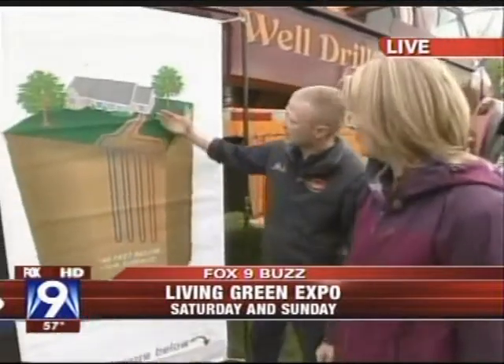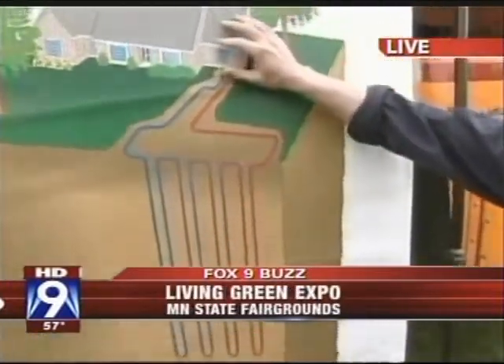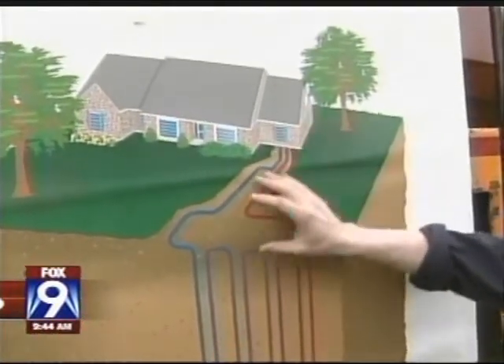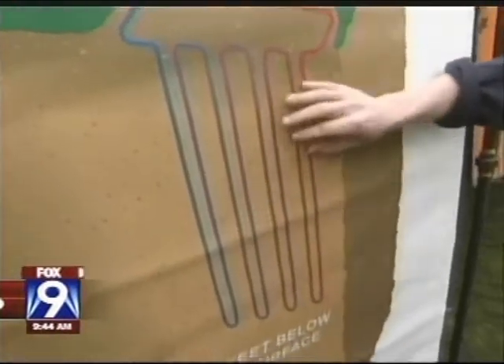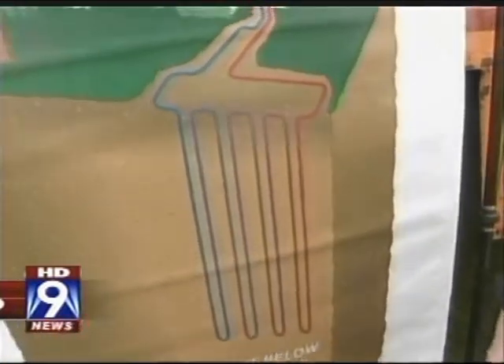We've got a graphic hanging on the side of this big drill showing the well system and a home. We use the existing ductwork inside a home to extract the heat from the home during the summer, and we store it deep underground. During the winter, we extract the heat from the Earth and move it back into the house, essentially recycling the energy and saving the homeowner money at the same time.